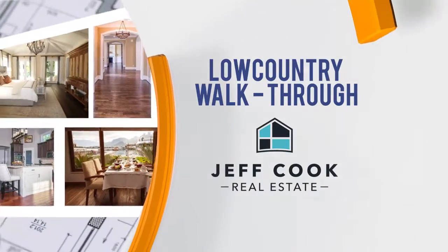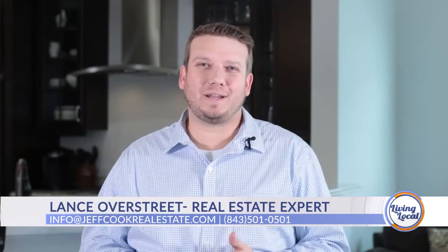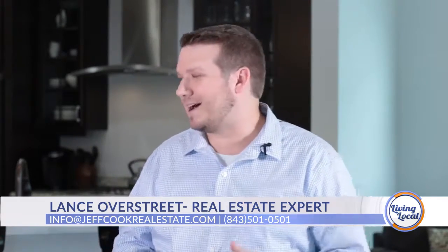Low Country Walkthrough, sponsored by Jeff Cook Real Estate. Welcome back to Living Local. Joining us today, a real estate expert with Jeff Cook Real Estate. My name is Lance Overstreet, and I am a real estate expert with Jeff Cook Real Estate. Today we're going to tour 1202 Krawcheck Street on the beautiful Johns Island.